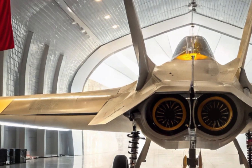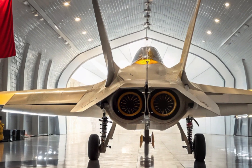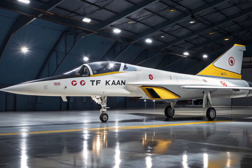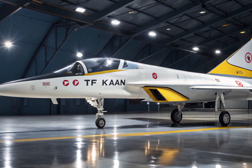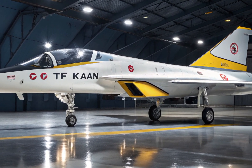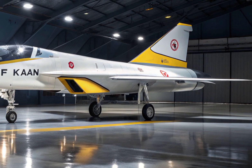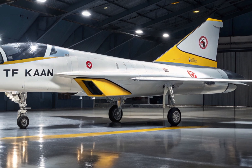With internal weapons bays, low observable materials, and high maneuverability, the TF Kaan is tailored for modern combat scenarios. Under the hood, it's expected to feature twin engines capable of supersonic speeds without afterburners, also known as supercruise.